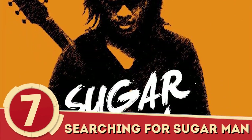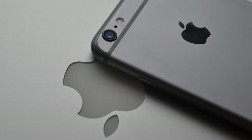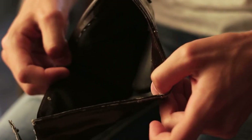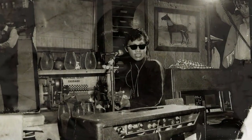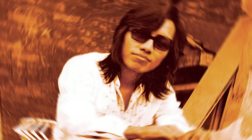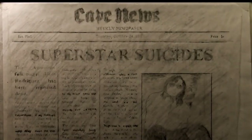Number 7: Searching for Sugar Man. This Oscar winner by Malik Benjelul would never have been made if he hadn't used an iPhone and an app costing $1.99 when he ran out of money. The movie is a documentary following Rodriguez, a musician who was ignored by people in his own town but practically a star in South Africa. He liked to stay low-key, had no phone, kept silent, so his fans thought he'd killed himself. In the making of the film, Rodriguez was not only found, but also led back to stardom.